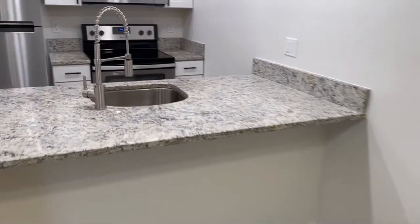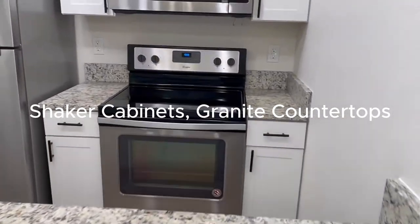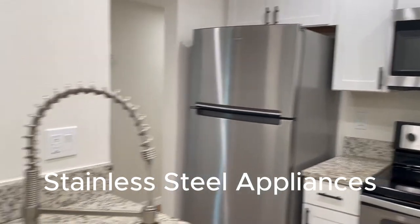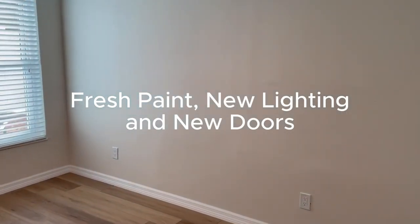New hurricane windows were installed in 2021. The kitchen has beautiful new white shaker style cabinets along with stainless steel appliances and granite countertops. There are tons of closet space and even a washer and dryer in the unit for your convenience.